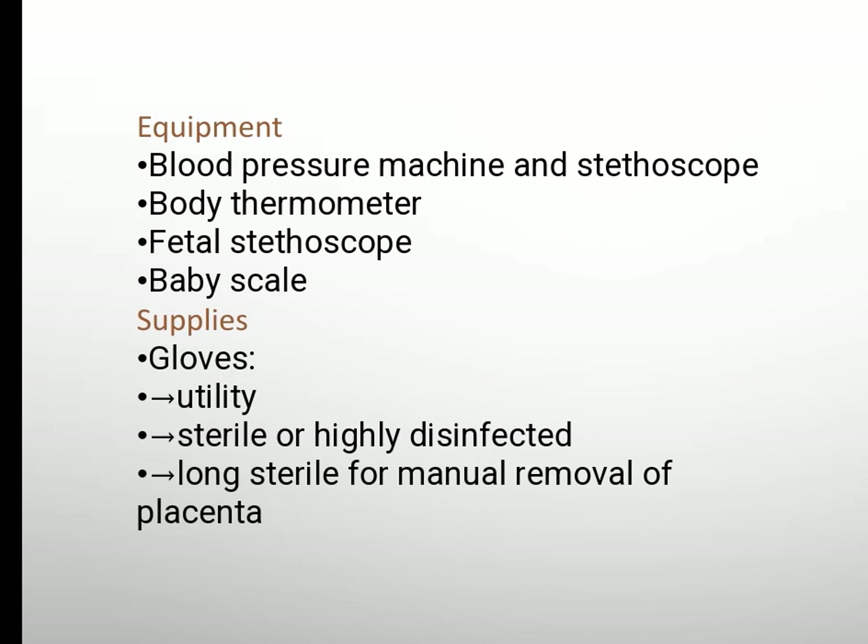Equipment: blood pressure machine and stethoscope, body thermometer, fetal stethoscope, baby scale. Supplies: gloves, utility sterile or highly disinfected, long sterile gloves for manual removal of placenta.